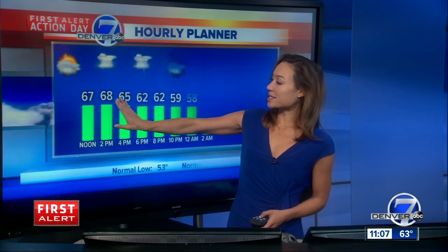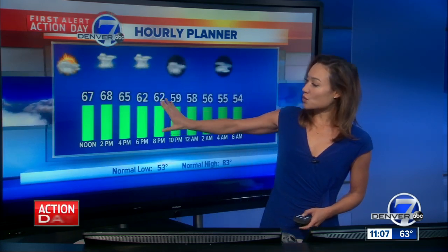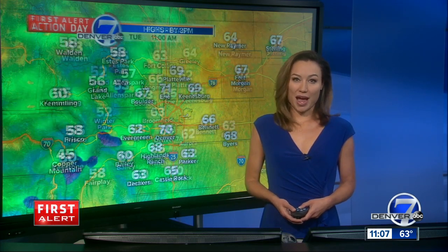By 2 o'clock here in Denver, we'll be at 68 degrees. Scattered storms are likely. The biggest threat with these storms — the risk of severe weather is not as high as yesterday, but we could still see pockets of moderate to heavy rainfall and very gusty winds. Just be prepared for some wet weather through the afternoon.